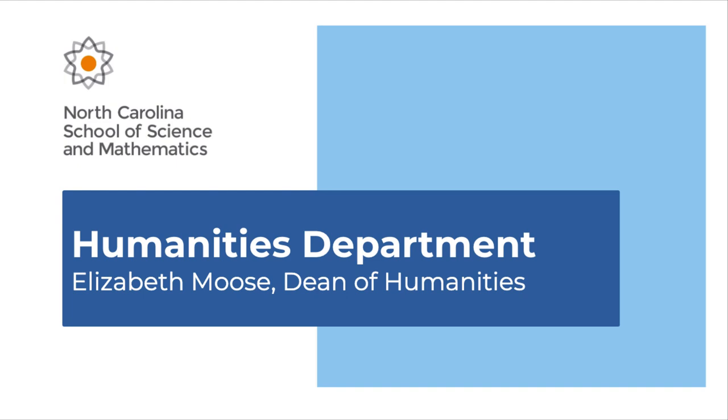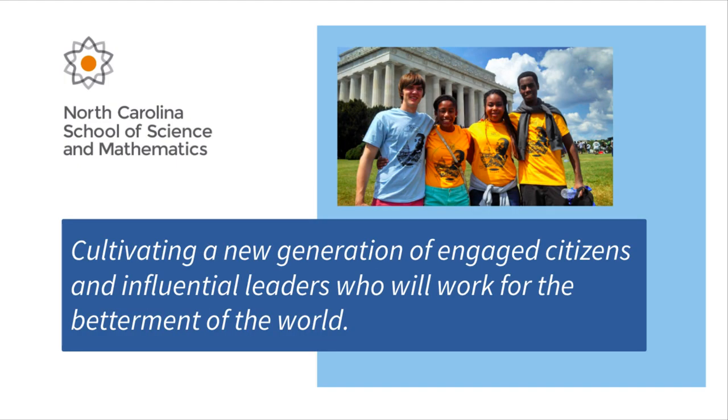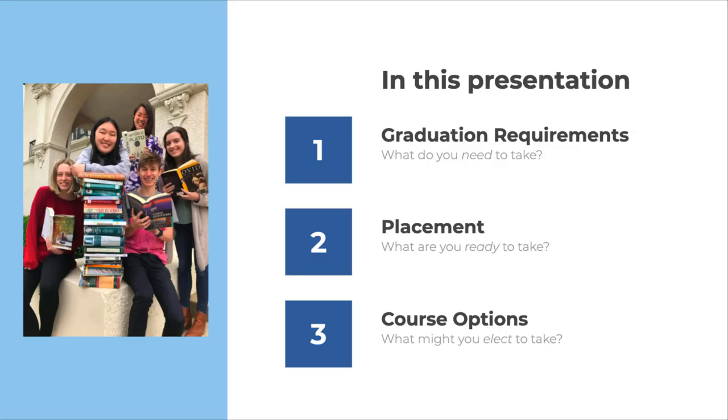Welcome to the Department of Humanities. From our school's inception, the Humanities and Fine Arts have played a crucial role in helping NCSSM fulfill its mission of cultivating a new generation of engaged citizens and influential leaders who will work for the betterment of the world. In this presentation, I'll be sharing with you information about our graduation requirements in the Humanities, placement in American Studies and World Languages, and some of the many courses you may elect to take during your two years with us.